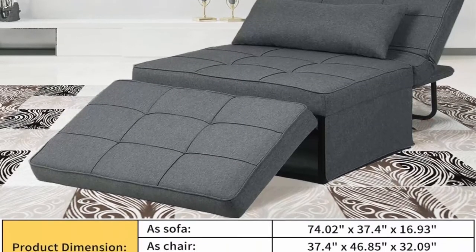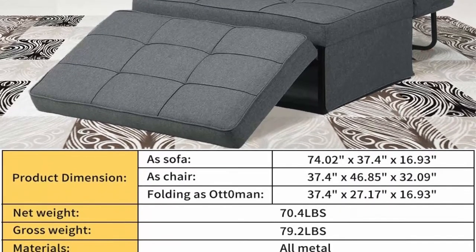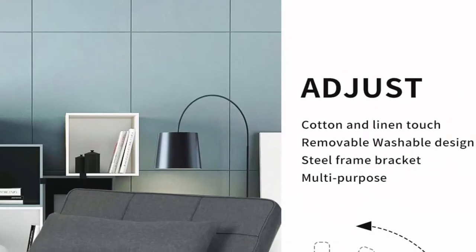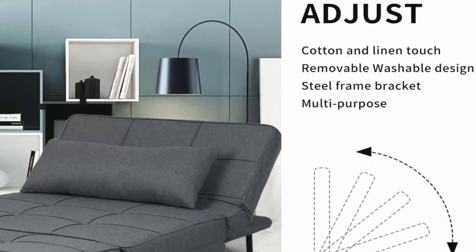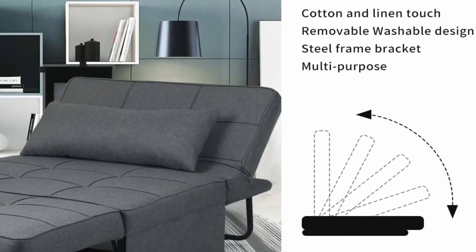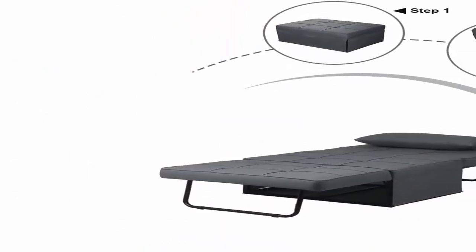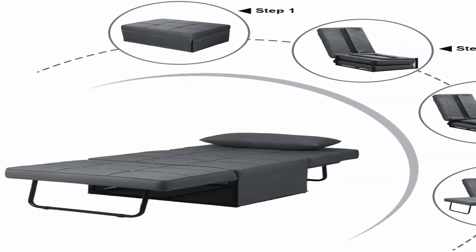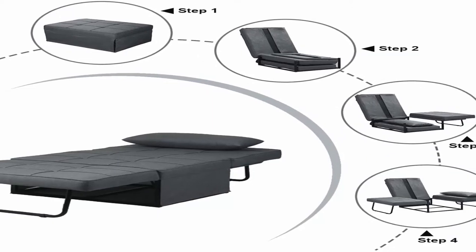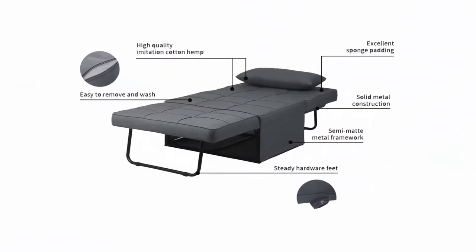Meet all your needs to the greatest extent. User-friendly design: no assembly required, easy to store and save space when not in use. Adjustable backrest guarantees extra comfort. Material: upholstered in linen fabric with stereo lines, full and comfortable. Top padding with thick high-density foam ensures durability for daily use. A durable gear provides core parts with more stability.